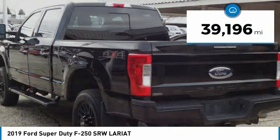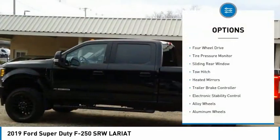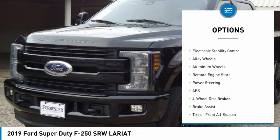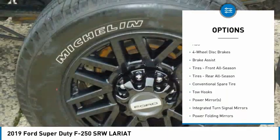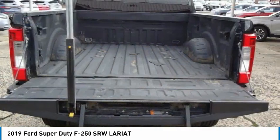This vehicle has less than 40,000 miles. Here are some of this vehicle's great options: four-wheel drive, tire pressure monitor, sliding rear window, tow hitch, heated mirrors, trailer brake controller, electronic stability control, alloy wheels, aluminum wheels, remote engine start.